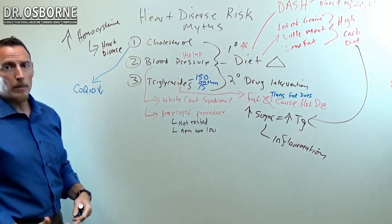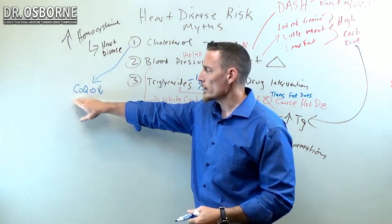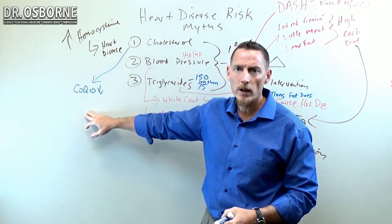CoQ10 is like a B vitamin. It's very important. It's a nutrient that your body can produce and is a rate-limiting step for how you generate energy. Your brain, your liver, and your muscles use the most CoQ10.